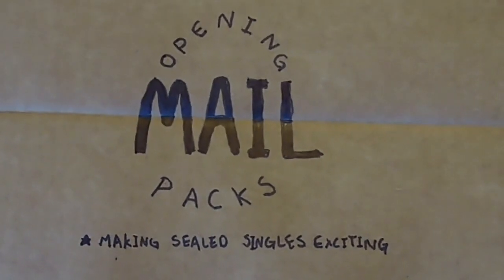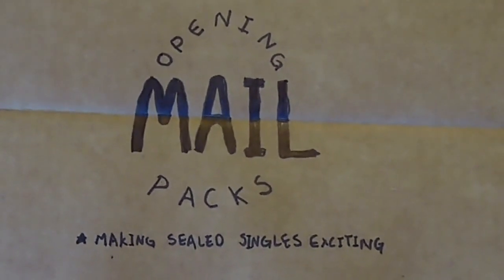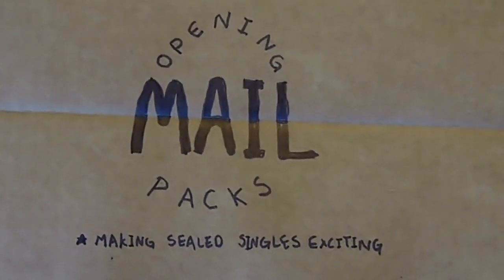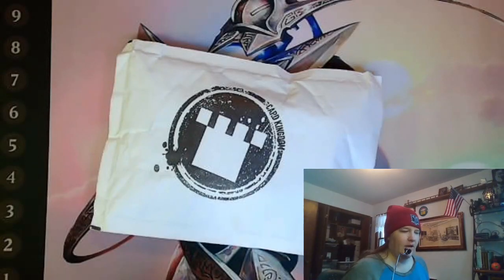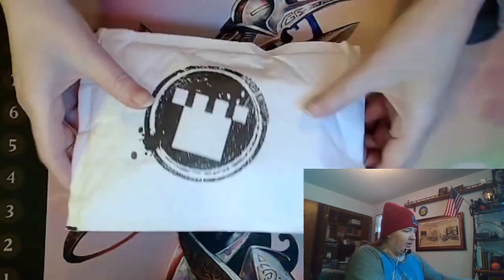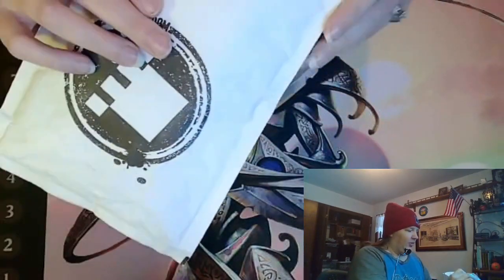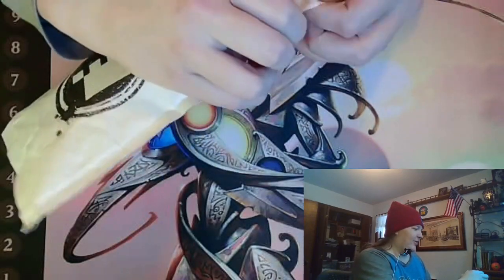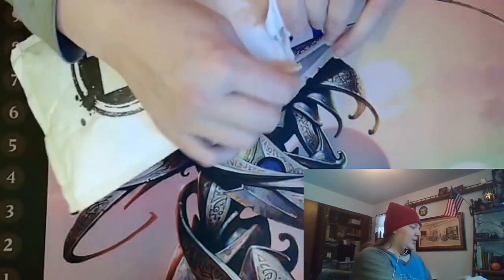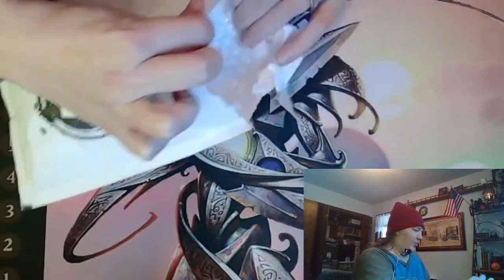Opening Mail Packs, the video where I open my mail as if it's sealed boosters because I forgot what I ordered. Hey, it's Leah here, and I got a mail pack from Card Kingdom. It feels like a thick one, but I don't remember ordering that much — not that I ever remember — so let's pop it open.